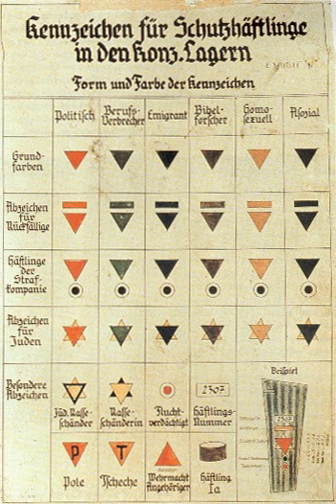Reformatory inmates (Erziehungshäftlinge) wore E or A in large black letters on a white square. They were made up of intellectuals and respected community members who could organize and lead a resistance movement, suspicious persons picked up in sweeps or stopped at checkpoints, people caught performing conspiratorial activities, and inmates who broke work discipline. They were assigned to hard labor for six to eight weeks and then released, in the hope that the threat of permanent incarceration would deter them from further mischief.